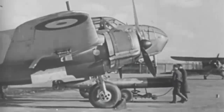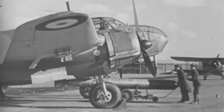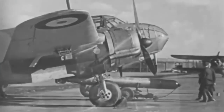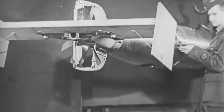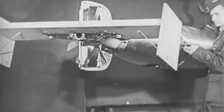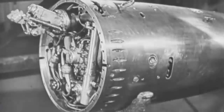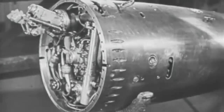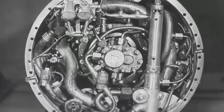The 18-inch Mark 12 torpedo is the first to be designed for dropping from aircraft, and is fitted with air rudder control gear. The torpedo is driven by a four-cylinder burner engine, similar in principle to the semi-diesel.